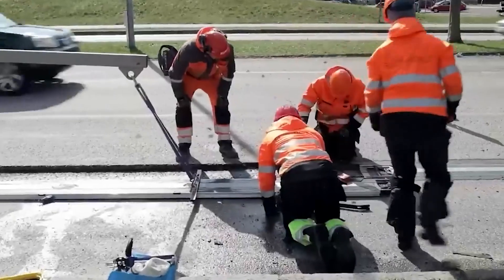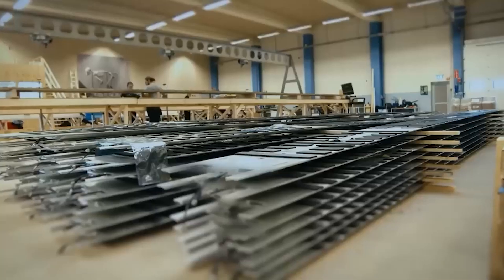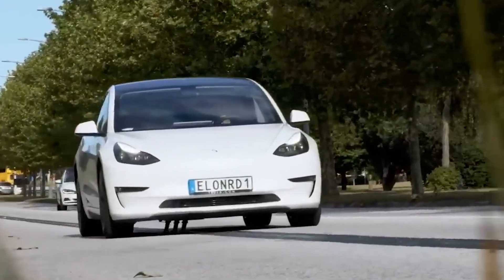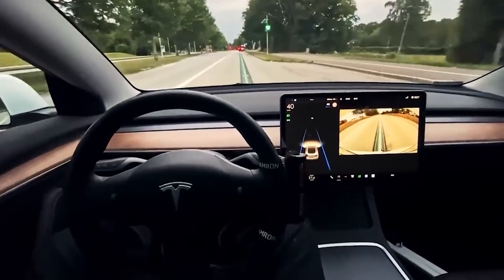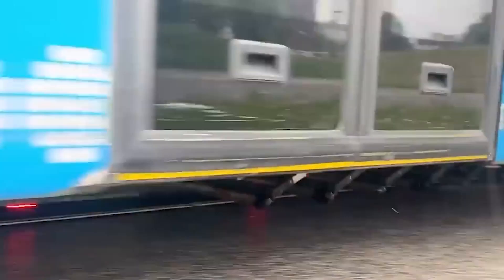In Sweden, everyone is talking about the latest road project. This time, the authorities are shelling out almost $8 million to test a brand new charging system for electric cars. It might not seem like a lot, but with the EU planning to ditch combustion engines by 2035, countries are scrambling to make electric cars more enticing to buyers.